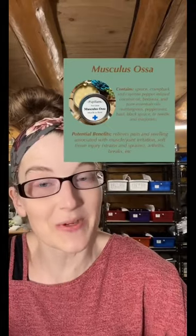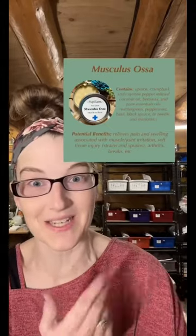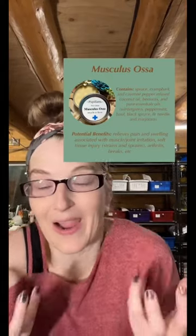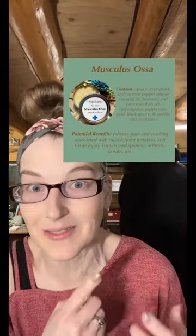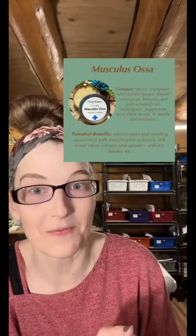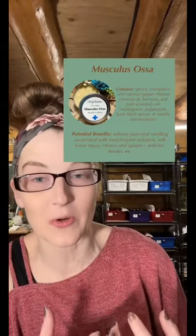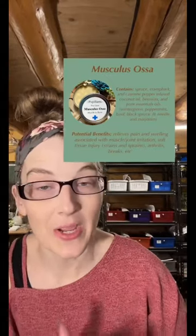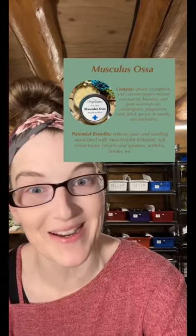Starting off with our bestseller, ever since Sweets made her video back in August — Musculisasa. Basically, if you've got anything in your body that makes you go ouch when it comes to your joints or your muscles, this is your best friend. It is formulated to relieve pain and inflammation at your muscles and joints related to arthritis, injuries, and it can also help with recovery from soft tissue injuries like strains and sprains.